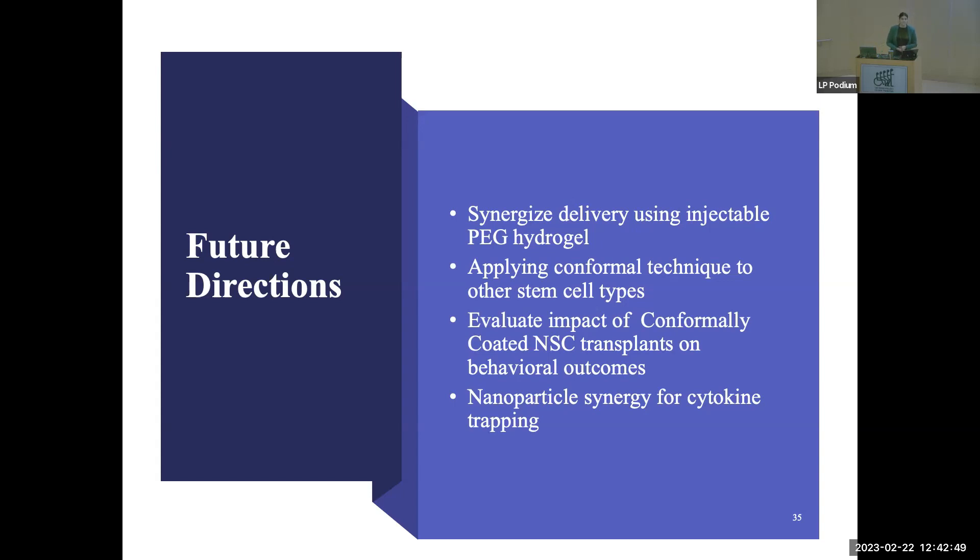Question: Why use neurospheres versus dissociated single neural stem cells? Answer: Single-cell neural stem cell transplants already have very low survival rates. Neurospheres form like little ecosystems — clusters of cells that supplement each other with growth factors and secretory proteins, making them more viable. Transplanting these small self-sustaining environments is more beneficial than transplanting single cells that are entirely dependent on the external environment to supply survival factors.